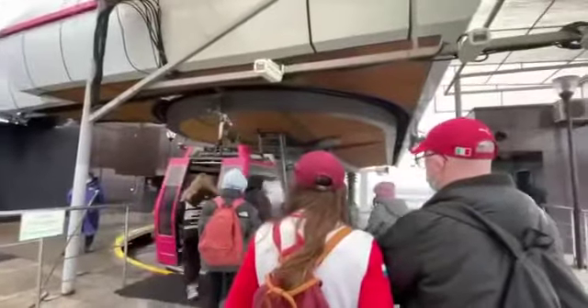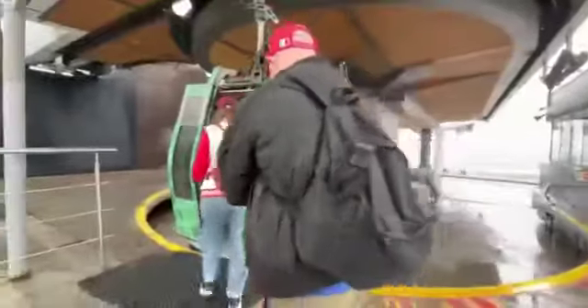The cable car goes from Nizhny Novgorod to another town on the opposite bank. I got my ticket — it costs 100 rubles. The rain is getting stronger, so this is the perfect way to spend time in the city, and not just for me — it's so crowded here.